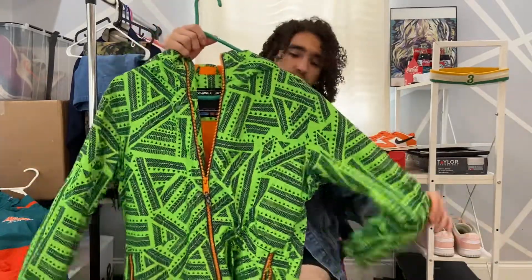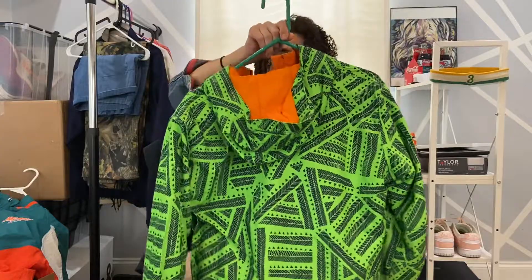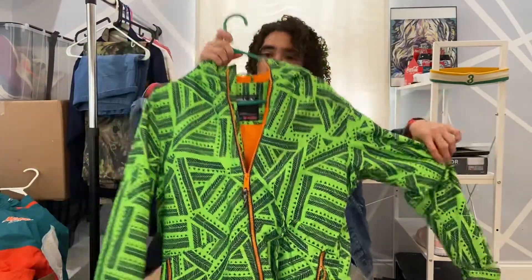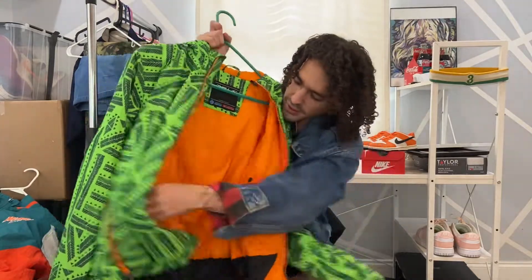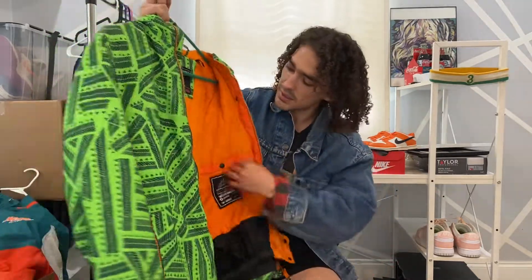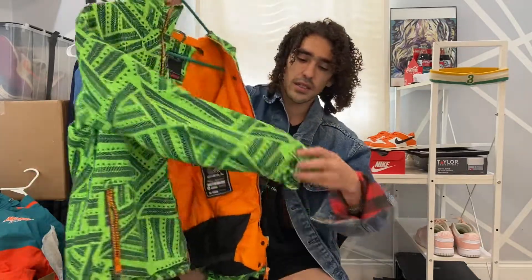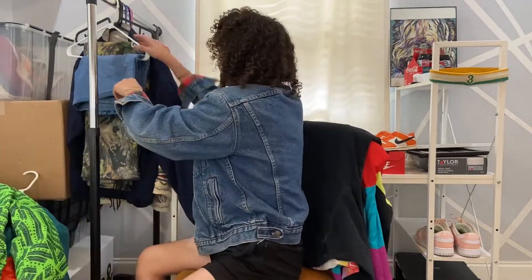Then we got this Oakley snowboarding jacket here. It's a boys extra large — it would fit a women's small or medium, or a men's small, because it fits me. It's a pretty badass jacket. Orange liner here, and this gets tight around the waist so you don't get snow in. There's a little inside storage pocket, another storage pocket, some zippered pockets, and a nice little hood. Yeah, it's a nice jacket.